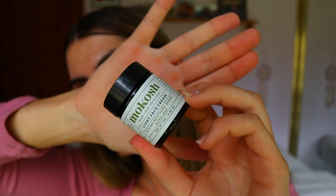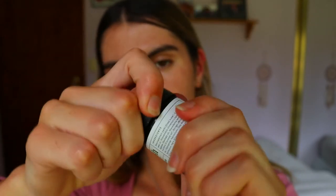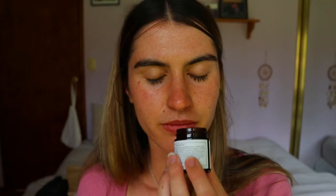And finally here we have the face cream — the light face cream with sea buckthorn, borage, and chia seed. It smells heavenly! It's got a light, natural, floral sweet fragrance. It smells so good — I could actually eat it.